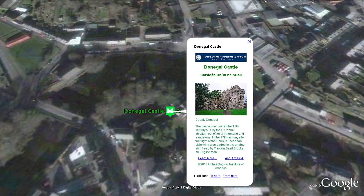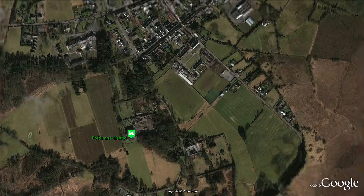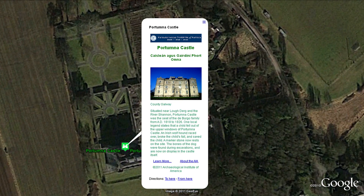Dunluce Castle was built in the 15th century by the O'Connor chieftain out of local limestone and sandstone. Situated near Lough Derg and the River Shannon, Portumna Castle was the seat of the de Burgo family from 1618 to 1826.